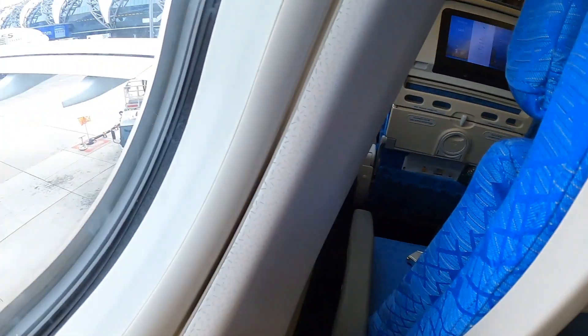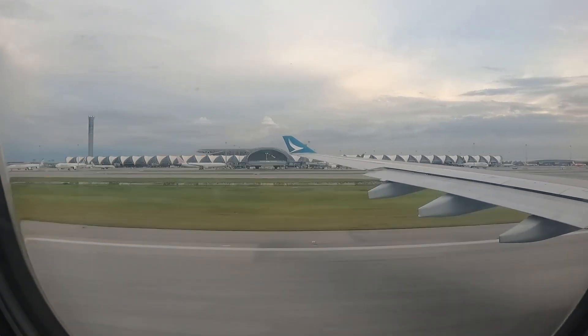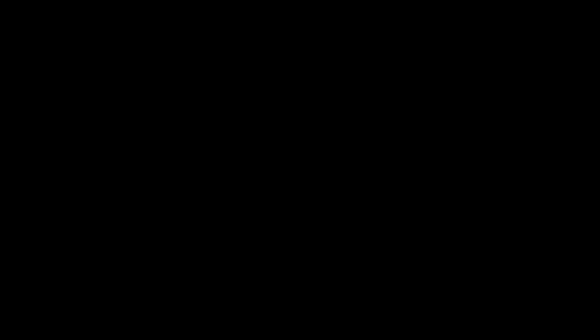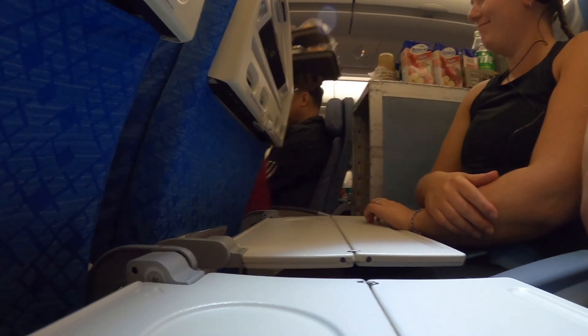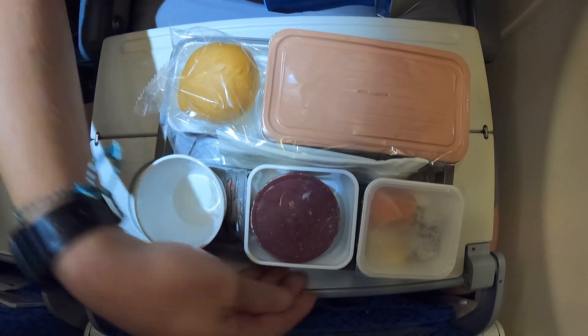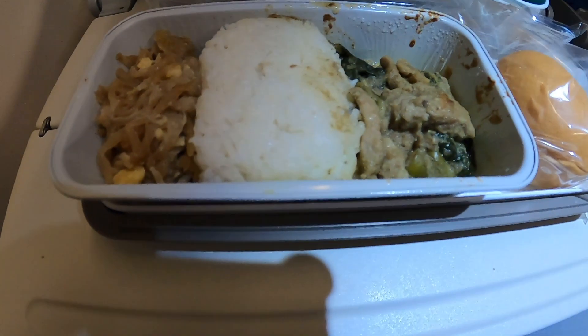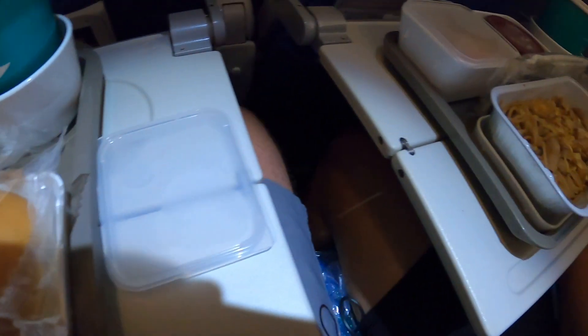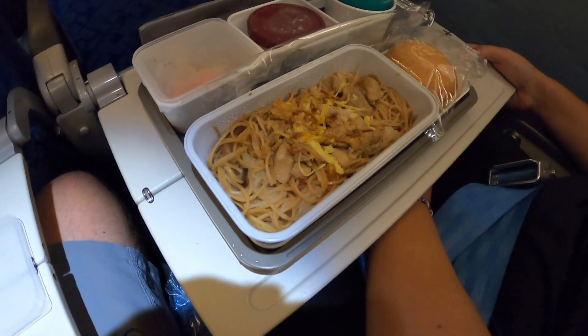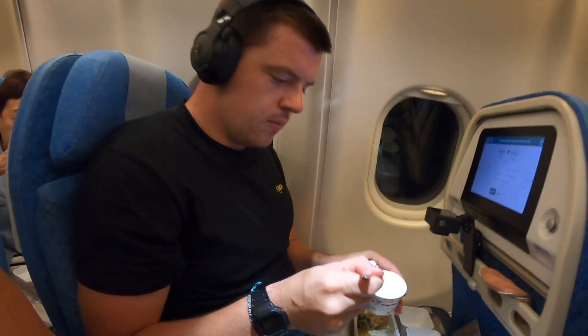We are on board this Cathay Pacific A330 for the next three-and-a-bit hours over to Hong Kong. Even though this was only a three hour flight, shortly after takeoff we were offered a complimentary meal. I decided on the pork and rice option, which also came with a bit of bread, some fruit and a Häagen-Dazs ice cream. Amy went for the chicken noodles, which came with the same sides. Both meals were of really high quality, especially considering the length of the flight.